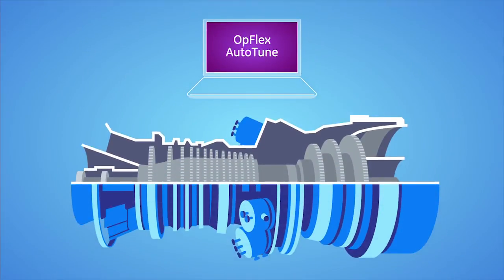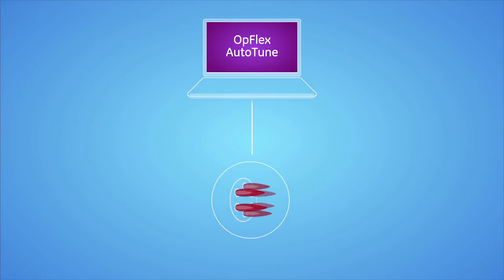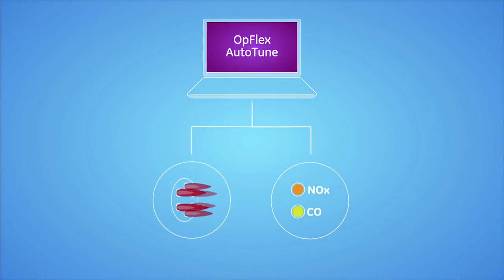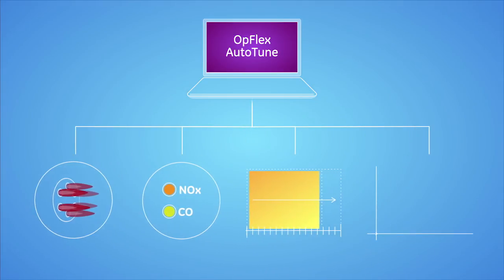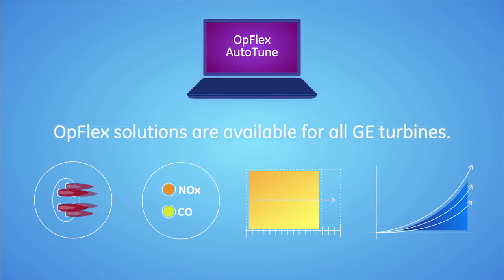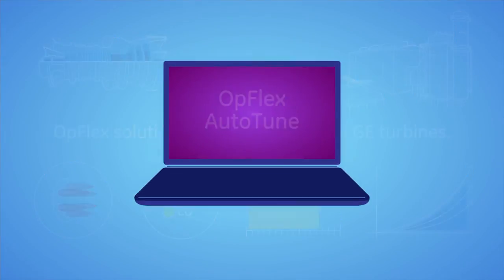And with its customizable software, it integrates into your current control system to heighten gas turbine health, maintain emissions compliance, extend hardware life, and expand operating envelopes and performance. Opflex Auto-Tune unleashes the full performance and value of your power plant assets, and its upgradable platform is your safeguard against evolving power generation needs and regulatory changes.